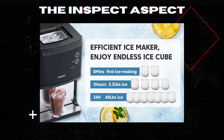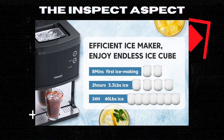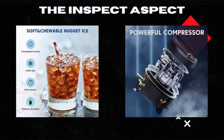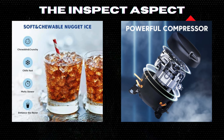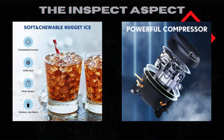First, let's talk about the cool stuff — and with the Well-Naughty, there's plenty. This machine is a powerhouse, delivering 40 pounds of nugget ice per day. That's enough to keep your drinks chilled, your seafood fresh, and even offer a crisp bite if you love chewing ice. The ice itself is chewable and crunchy, just how Sonic Ice fans like it.